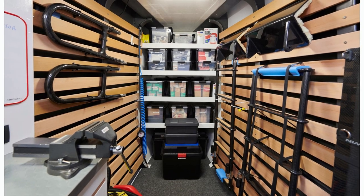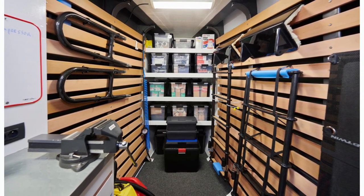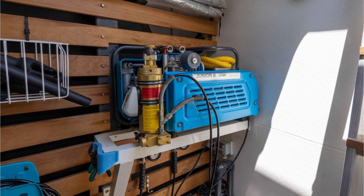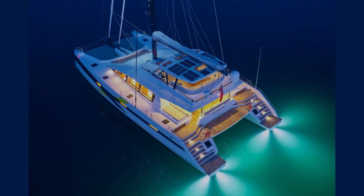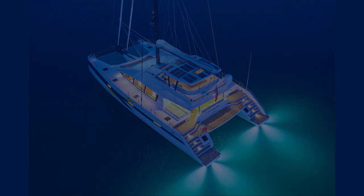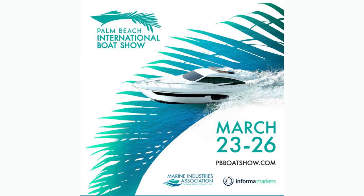The forepeak on this yacht was kitted out, with one being a workshop and another for water storage, toys, and a dive compressor. Escape to a world of luxury and adventure with the JFA Yachts 85 Long Island — it comes here at the Palm Beach International Boat Show with us.